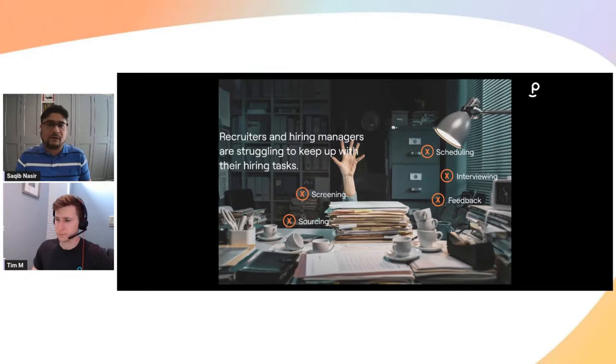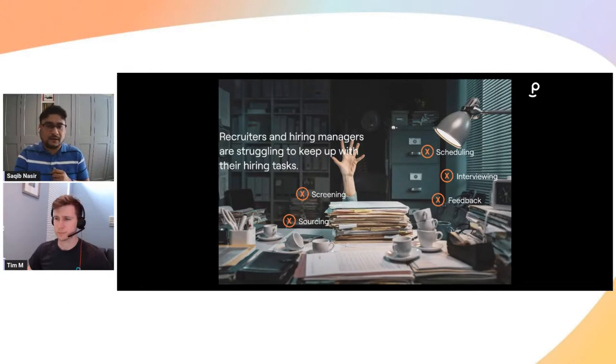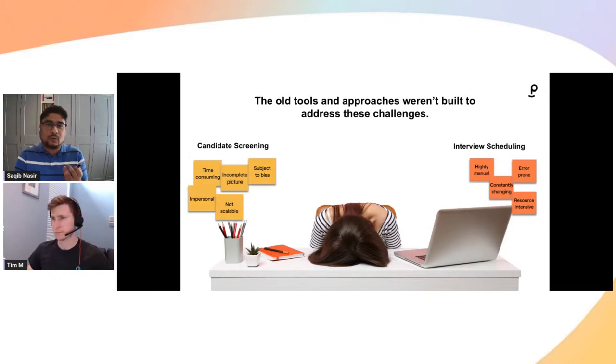We know both the hiring managers as well as the recruiters have a lot of tasks to take care of — from screening, to sourcing, to scheduling, interviewing, feedback. We know there's a lot going on in the world of hiring. Yet, talent shortages and limited resources are forcing companies to make faster hiring decisions. We know that 48% of hiring managers state that they have to make a bad hiring decision because they were forced to fill that position quickly.